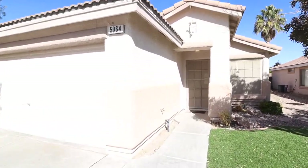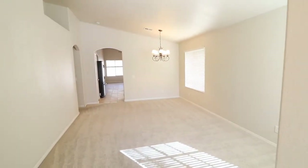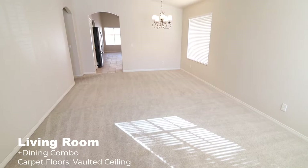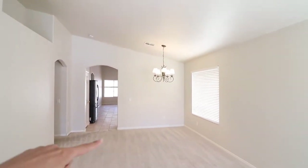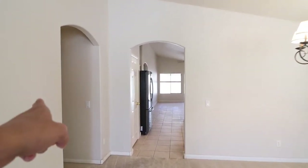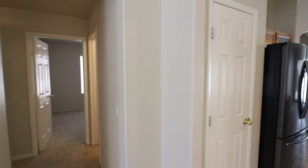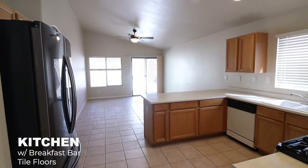Inside the house, this is the first thing you see as soon as you get in — the living room with carpet floors, and vaulted ceilings that pretty much stretch out to the dining area. On your left is the hallway leading to the bedrooms.